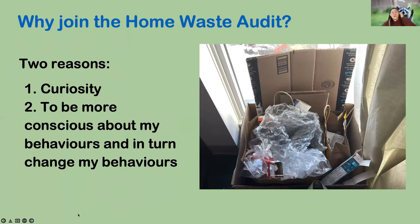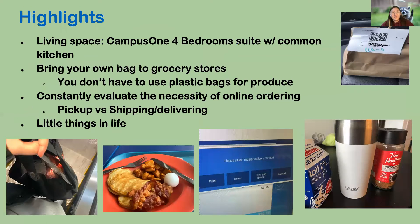Why did I join the home waste audit? Two reasons. First, out of curiosity — I grew up in a really big household and my mom always talked about how much waste we make as an entire family unit, so I was interested to see how much waste I actually make over four weeks. Second, I wanted to be more conscious about my behaviors and change them based on what I learned.